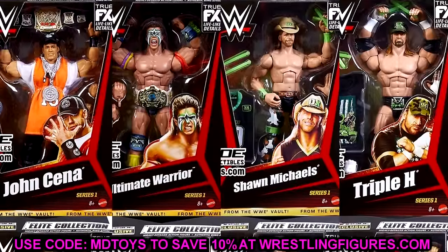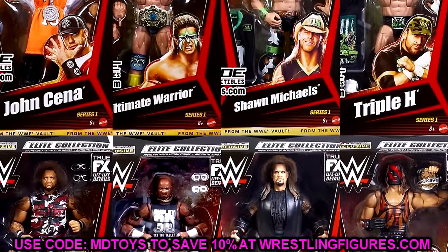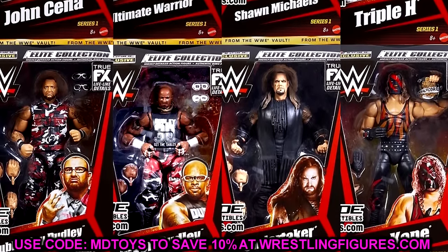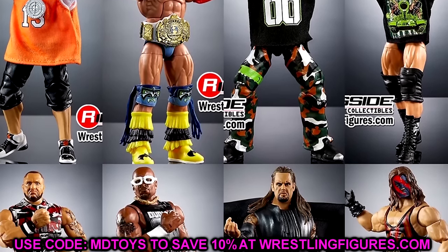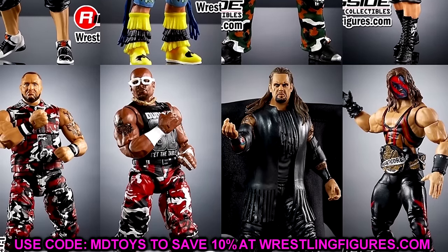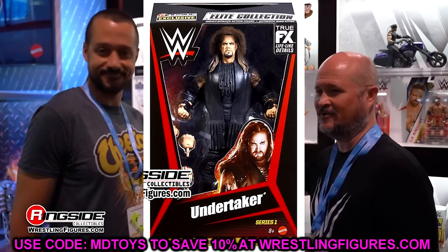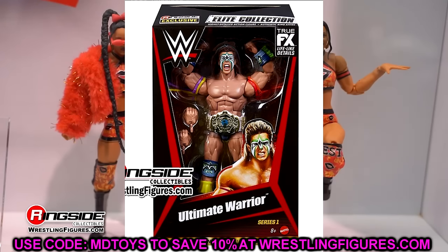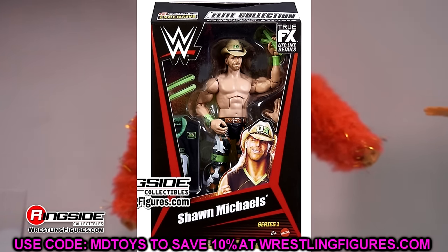They have taken previously released, highly sought-after Mattel classic WWE Elite figures and re-released them as a full ringside exclusive set — From the Vault, as they say. We're going to dissect each figure one by one and dive into the packaging. This is just an insane idea. Every single figure they selected is amazing — some of the best elites from the Mattel lineup over the course of history, plucked from all over, not just mainline elites.